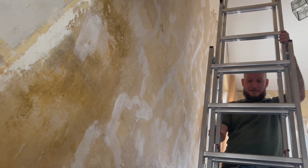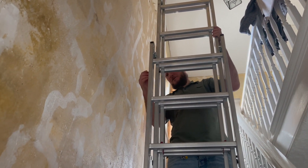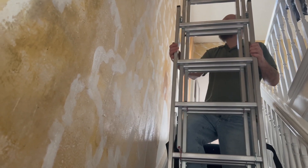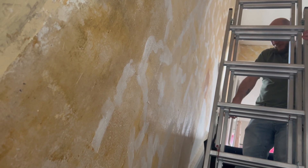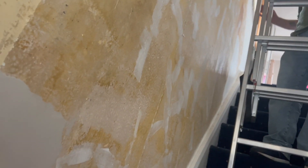Next we're going to finish the wallpaper, PVA it, fill the cracks first, then PVA. We missed a couple of cracks and we have to sand them down as well.